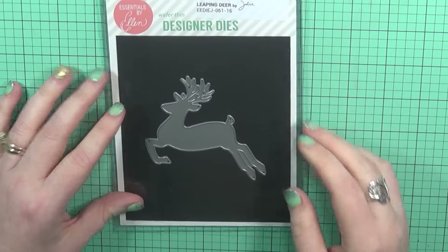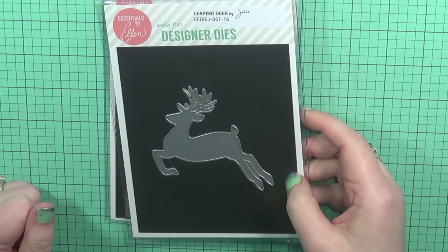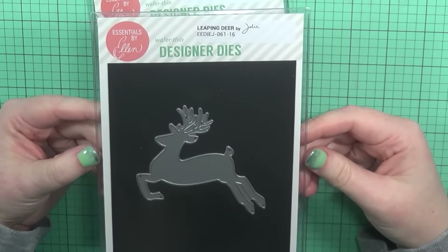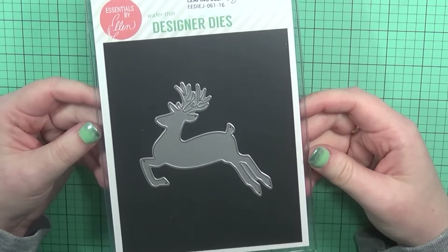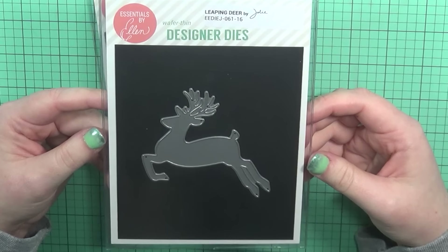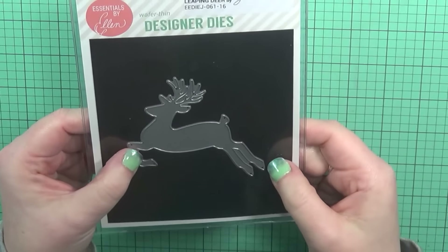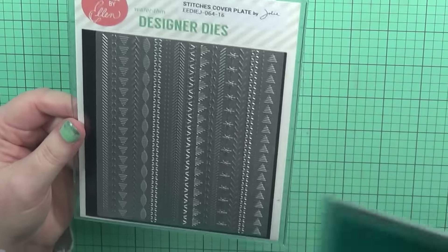Then I placed a very small order with Ellen Hudson for their release. This is actually the first time I've placed an order for the Essentials by Ellen line, but I could not say no to this reindeer here. This is the Leaping Deer die — it's a beautiful die and such a great size for a focal point for a card. I'm all about cards we can make really quickly, especially for the holidays. This will be great for masculine cards to give to coworkers or anybody, really. It's such a great die.